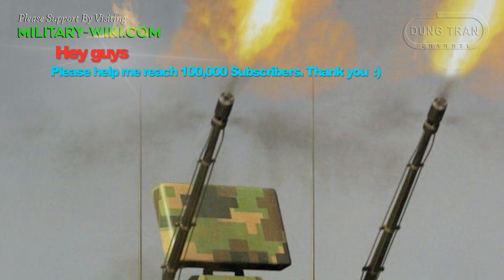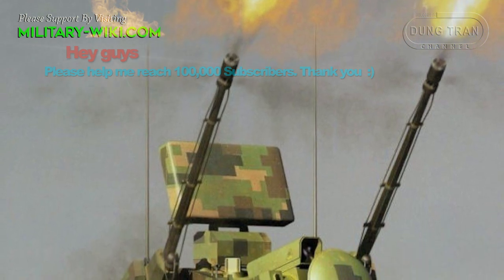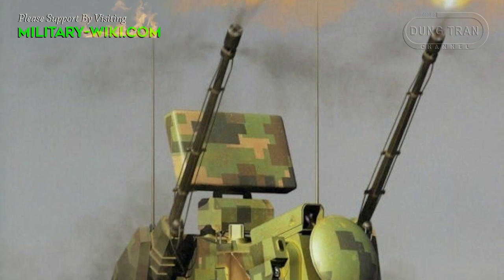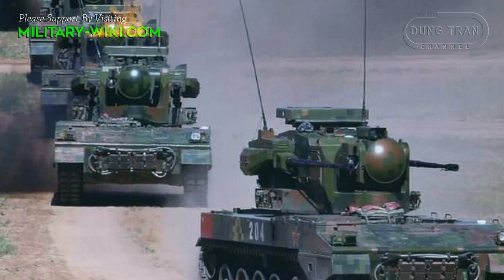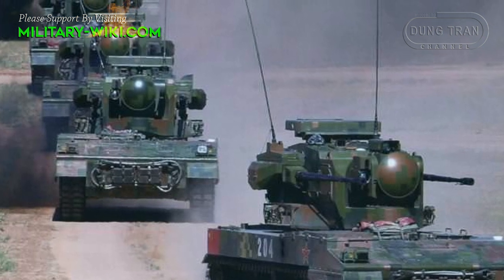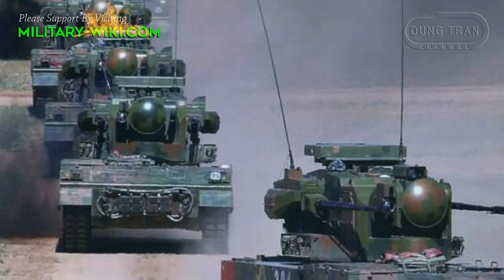The PGZ-09 is armed with two 35 mm cannons mounted to each side of the turret. There are four anti-aircraft missile launchers, which are mounted outwards and below the 35 mm cannons as an optional addition.